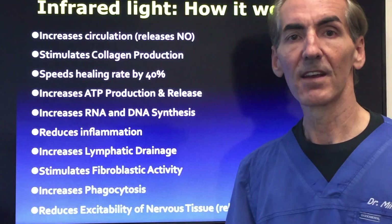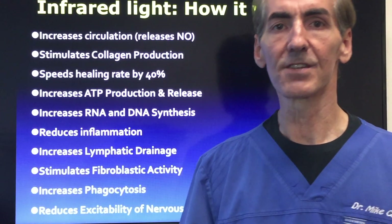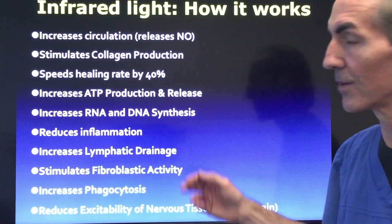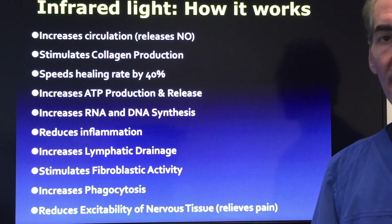It reduces inflammation, which is vital for anybody that's got any sores or lesions on their feet. We want to get the circulation back, get the inflammation down, and as we do that we can start to get the healing process to occur again. We also want to increase the lymphatic drainage.